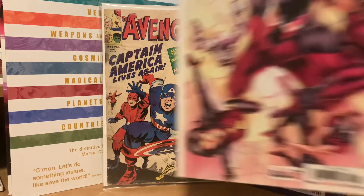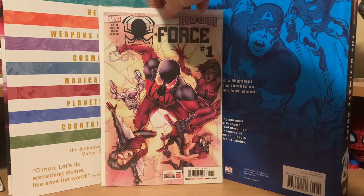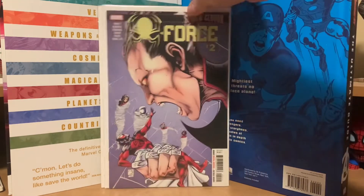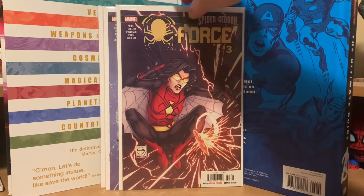Then there was another guy who had some comic books — he was selling them three for a dollar. I picked up Spider-Force number one, number two, and number three, so I got all three of those for one buck.